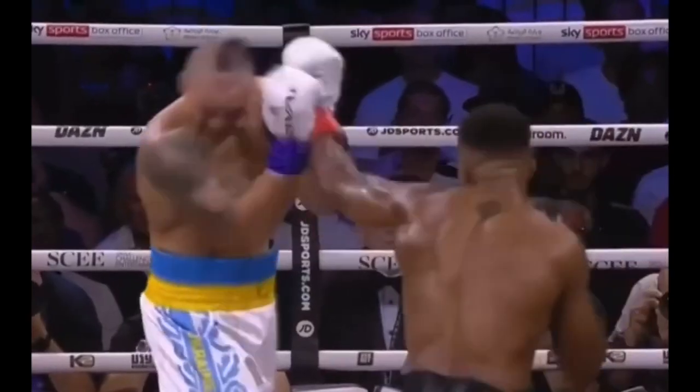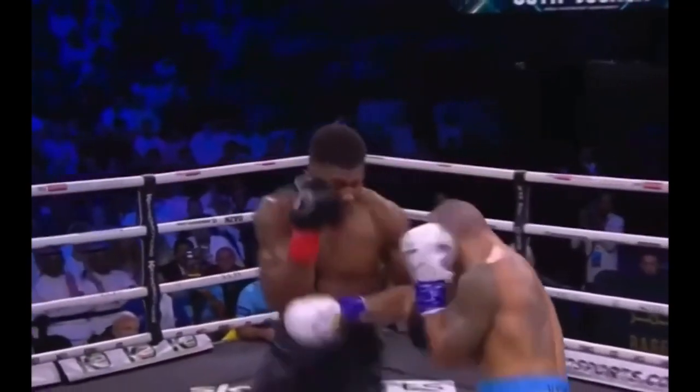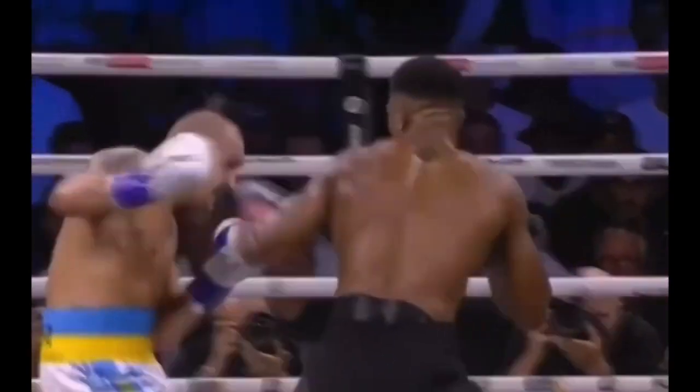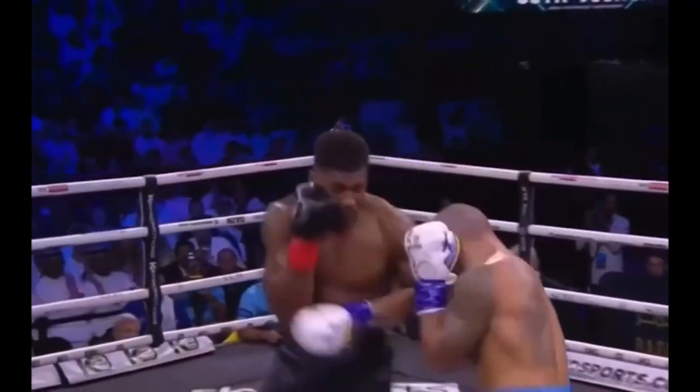Usyk displayed excellent head movement in the ring when boxing against AJ. His head movement allowed him to evade many powerful blows thrown by his opponent. Also, his head movement created opportunities to counter AJ, and he did just that.